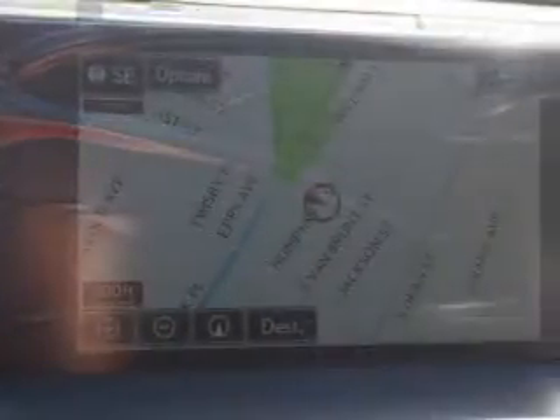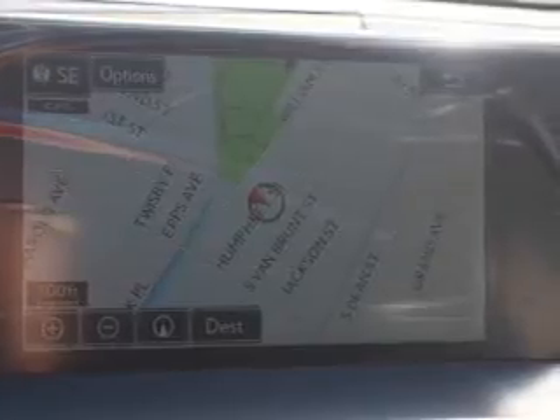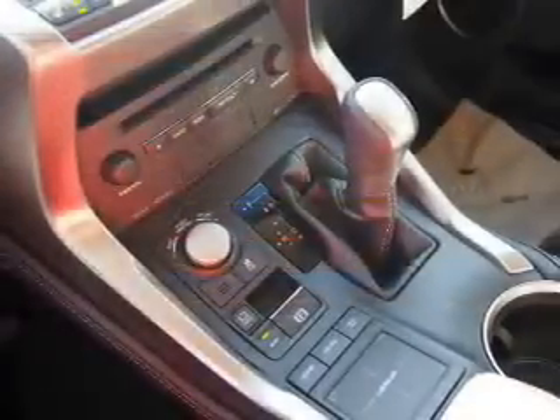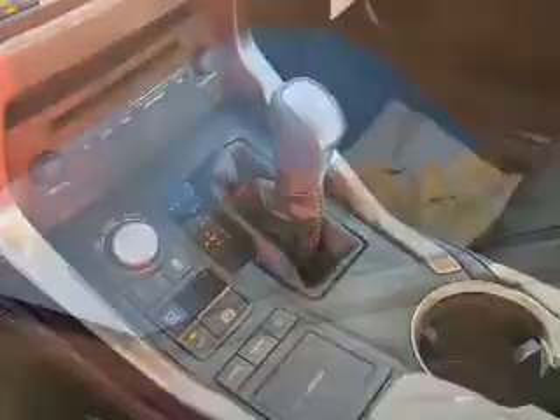Inside you'll find Bluetooth connectivity, digital radio, Sirius XM satellite radio, an auxiliary input, steering wheel controls, push-button start, automatic climate control, a backup camera, curtain head airbags, and front airbags.